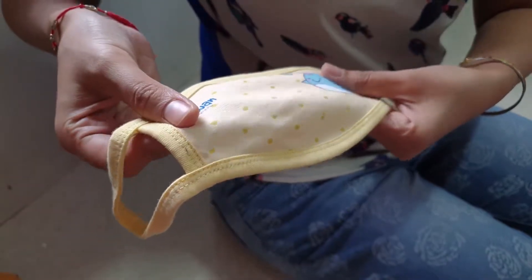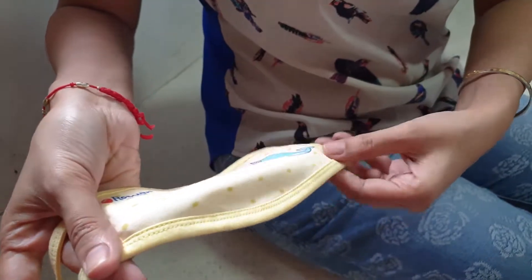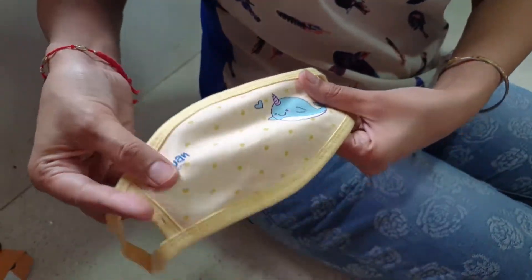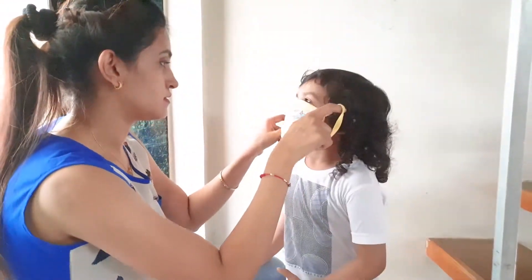The mask has an elastic band on the side for a snug fit. These are reusable and washable masks designed with fun prints and colors, which Veer loves very much.